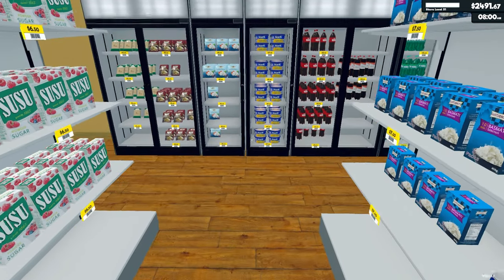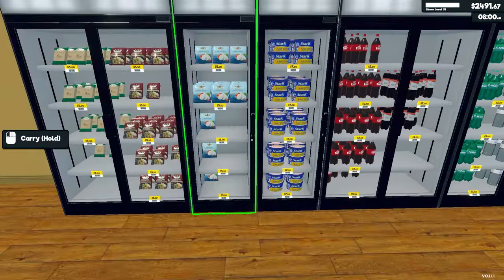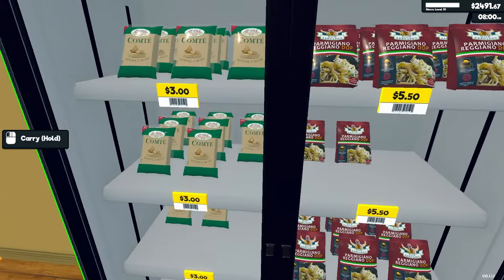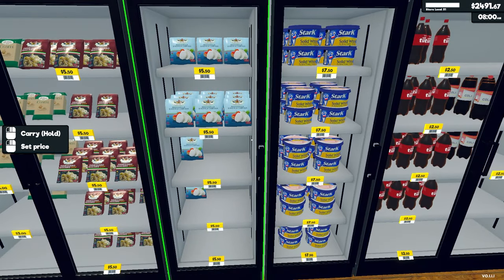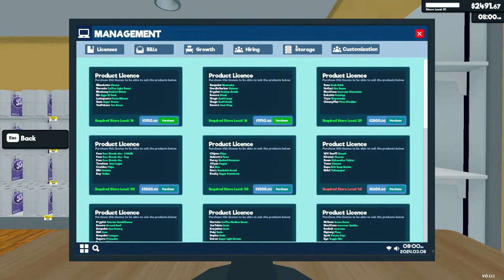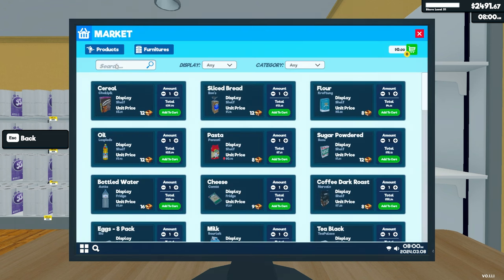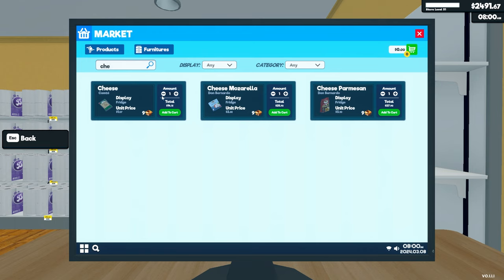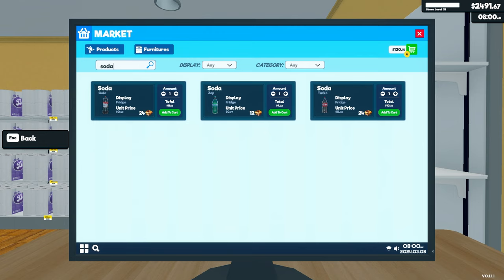Looks like it's cheese and soda that need attention. Gotta do some restocking — there's green cheese, white cheese, and diet soda. I'll get three of those and four of these, and I'll stock everything else I have.